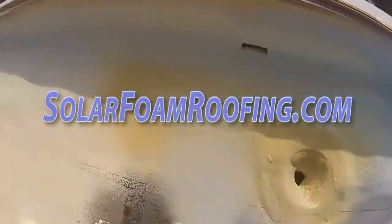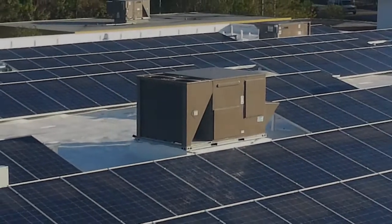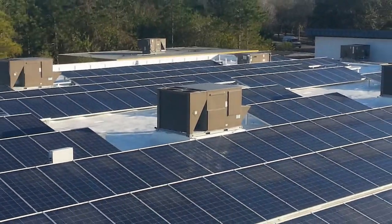Solar Foam Roofing has developed a cost-effective system to meet today's growing demands for energy. Solar Foam Roofing provides the best solution by integrating the latest technologies such as solar photovoltaic spray polyurethane.